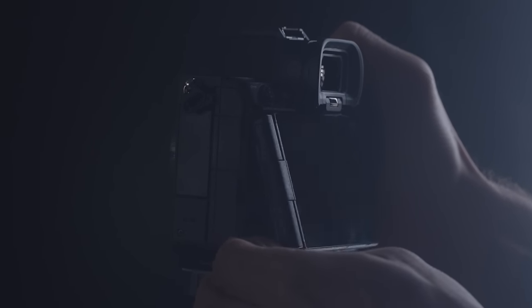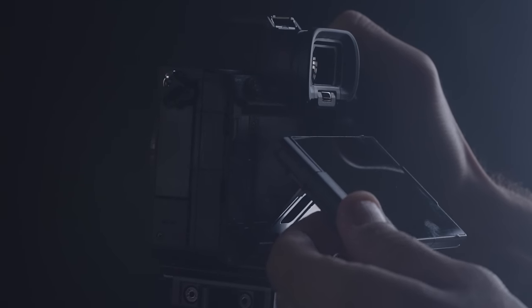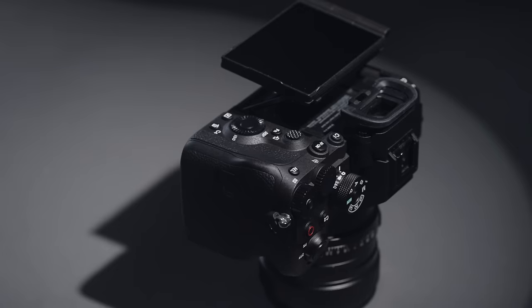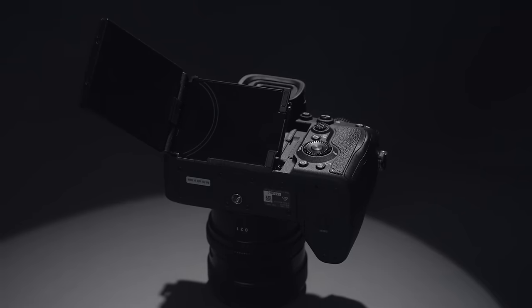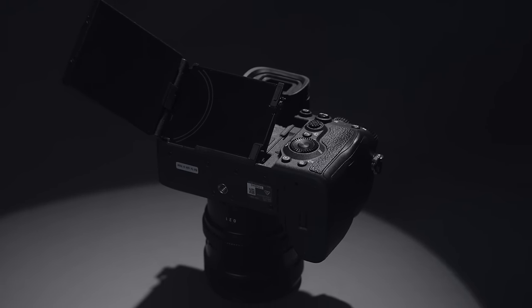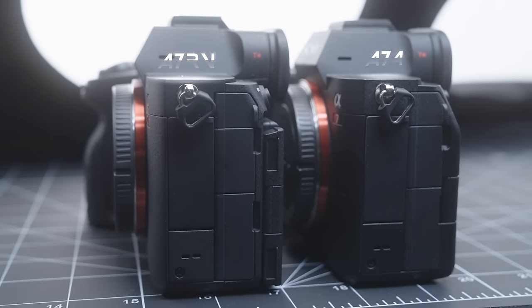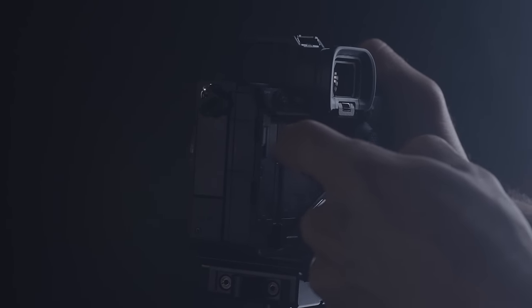Ergonomics. If you spend any time behind the camera, a regular tilty screen is better than a flip-out screen for getting your lines straight and shooting from a lower angle. But a flippy screen is much more useful for so many other things. So they kind of merged the two together, which does add bulk to the camera — you can definitely feel it — but I think people are not going to care. This gives us a peek into what future cameras are going to have. This is the A1, but the screen on the a7R5 is phenomenal.